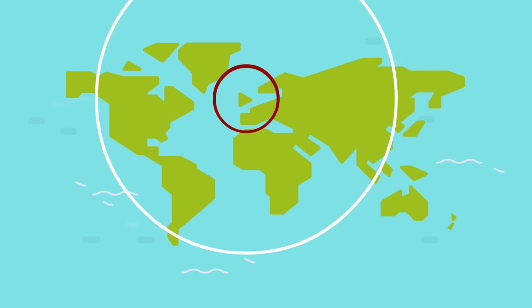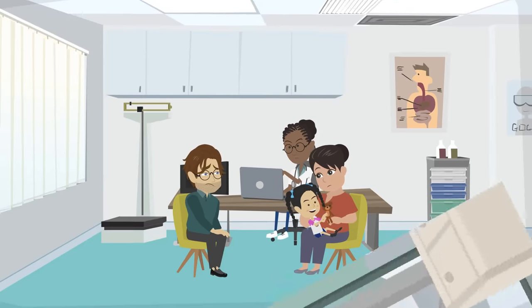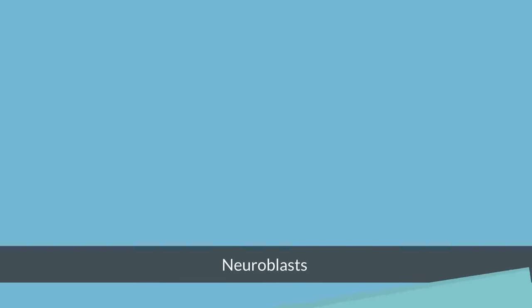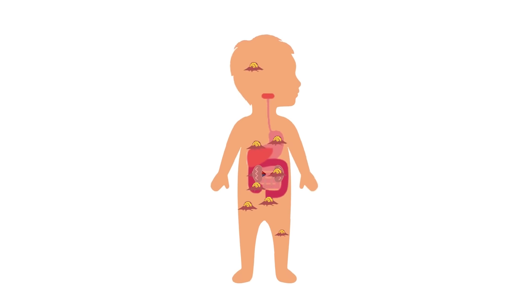In the UK it affects around 100 children every year and in its more aggressive form has a low survival rate. Neuroblastoma occurs when specialized nerve cells called neuroblasts are left behind from the child's time in the womb and become cancerous. It is an aggressive cancer which has often spread to multiple organs by the time it is diagnosed.